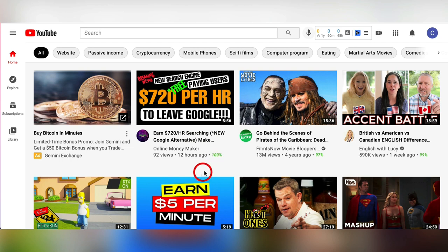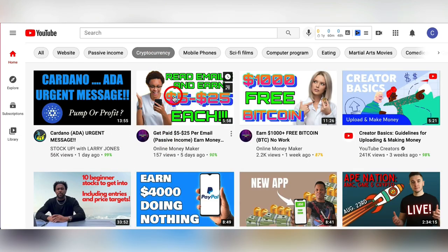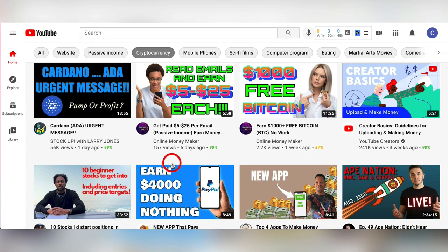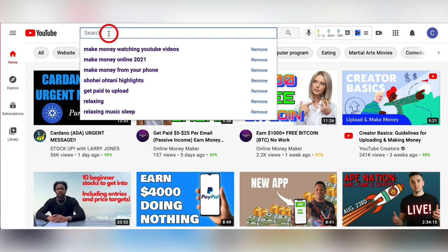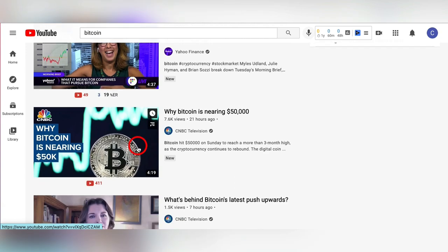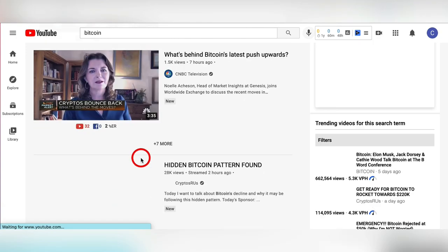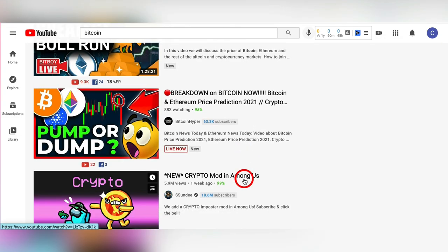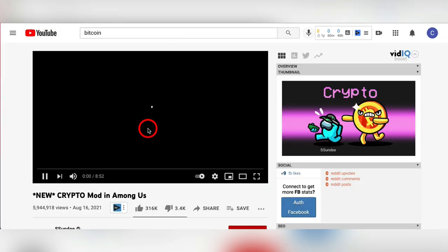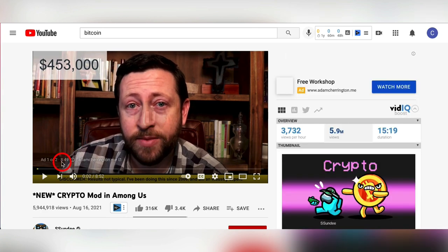Come over to YouTube and search Bitcoin or cryptocurrency. Find whatever videos have the most views — ideally channels with a lot of views, like this one with almost 6 million views. Subscribe to those channels and hit the notification bell so you're quick on the draw. The second they release a new video, go comment right there. Just write something like: 'Get $10 in free Bitcoin by clicking this link,' and put your link there.